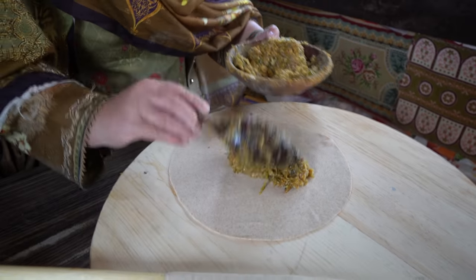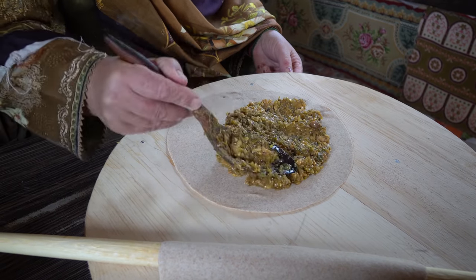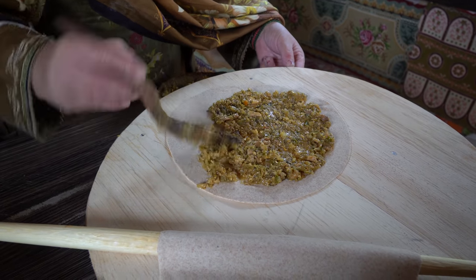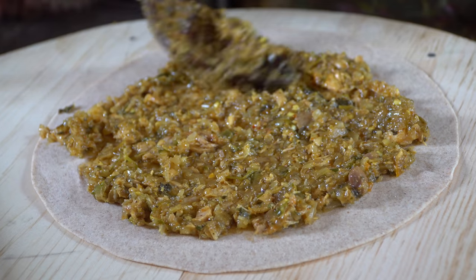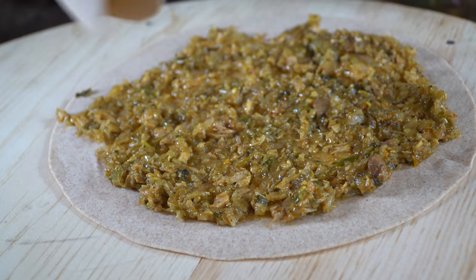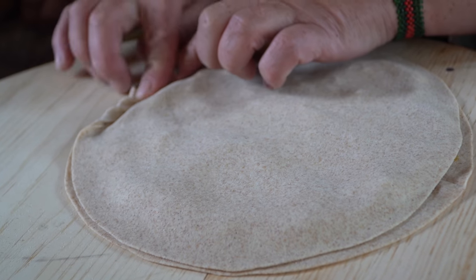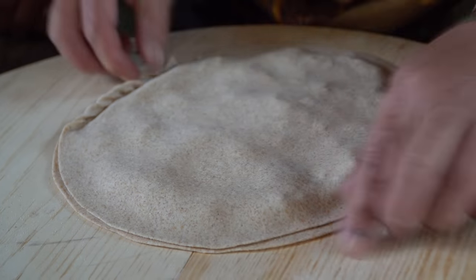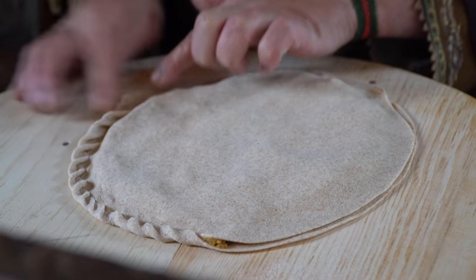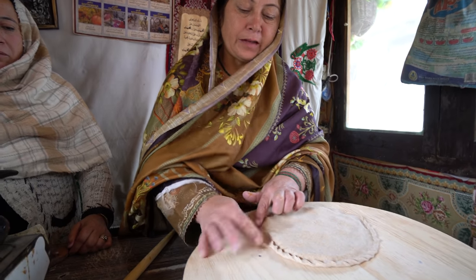So this one is Chapshuro. Inside: coriander, mint, onion, green chili, saffron, garlic, and cooked in walnut and apricot oil. So what is the meat? Local chicken inside. Sometimes I make it with yak meat, sometimes mutton, or sometimes local chicken.